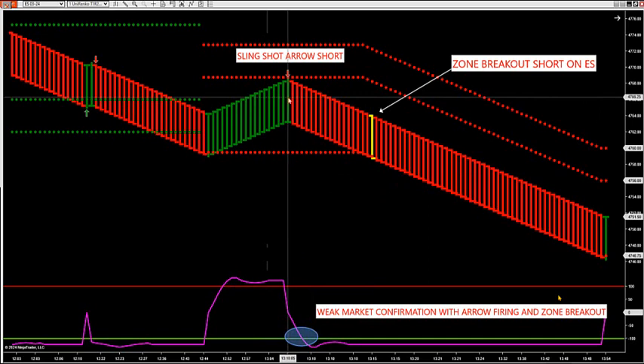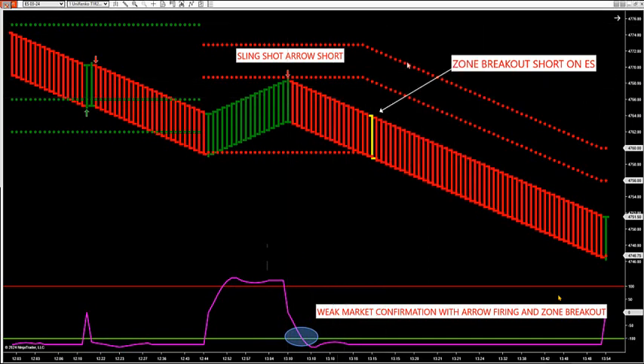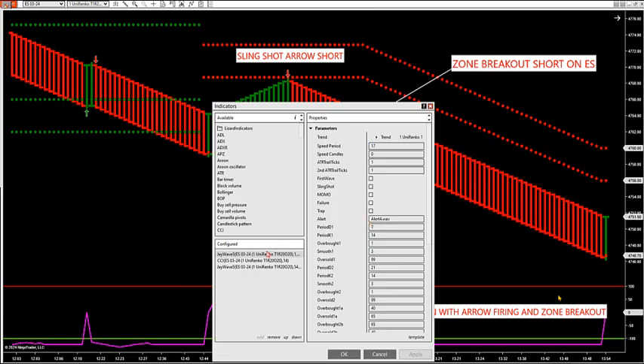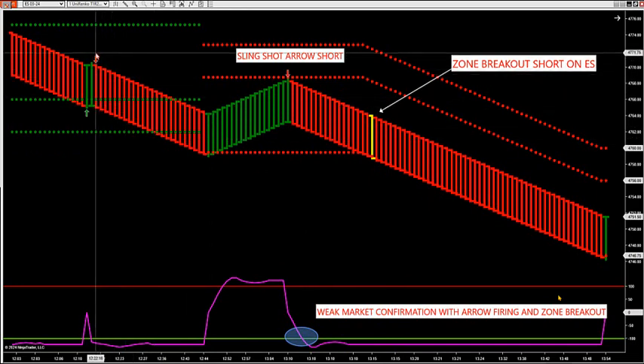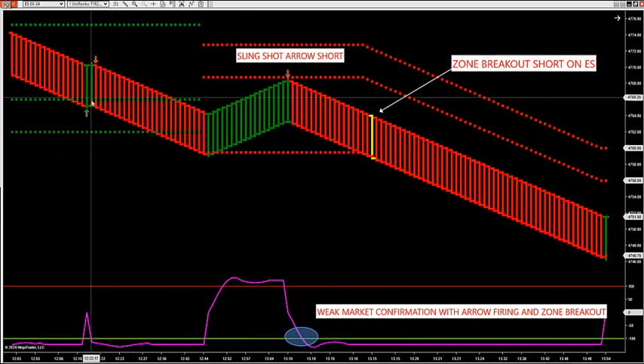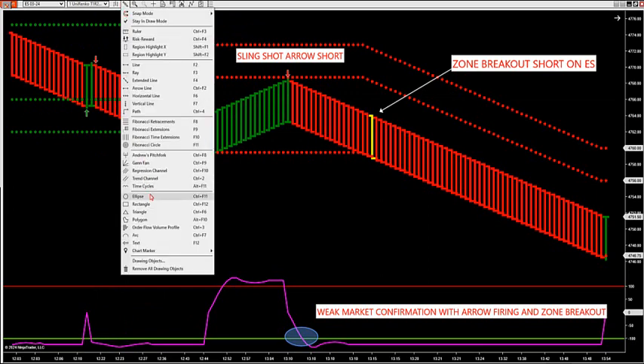So now you can also trade these — we do have a strategy against these arrows. You can trade these arrows. If you just wanted the slingshot as a strategy — so this is another strategy you guys are going to be getting. We have the breakout strategy and then we have the wave strategies: slingshot, failure, trap, mo-mo. So let's say you just want to check the trap trade. Trap trade would enter short there. Trap trade is a slingshot into a failure.